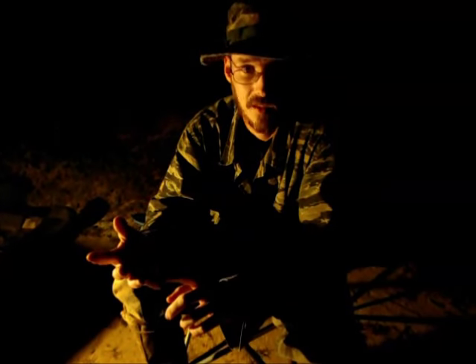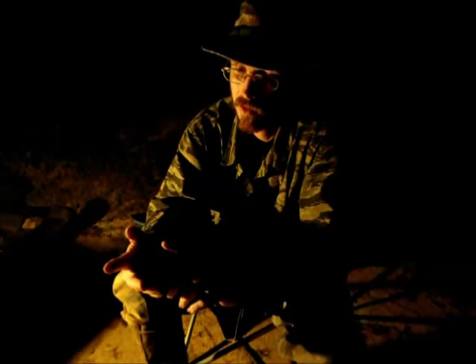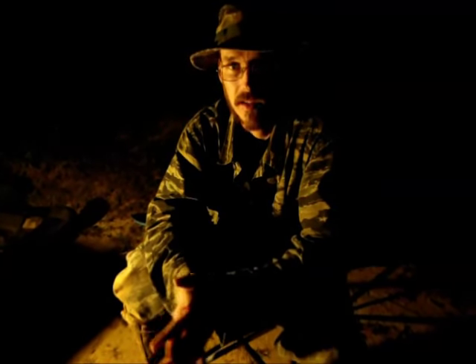The catfish, we never really got the hang of catching. Crappie fishing kind of died out after a couple years. Bluegill we kind of avoided because they were hard to clean. So pretty much, if we were coming home with fish, it was going to be bass.